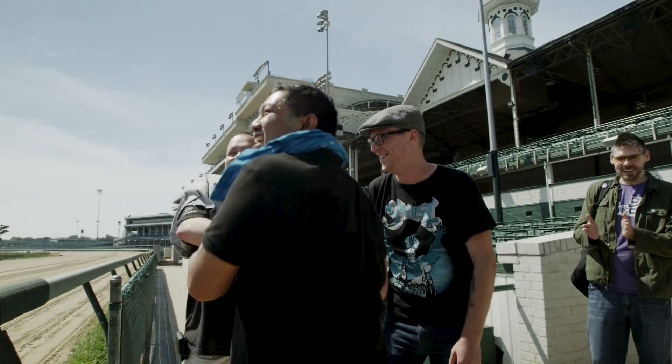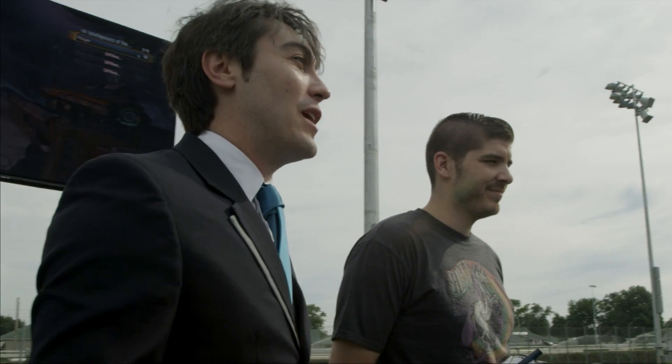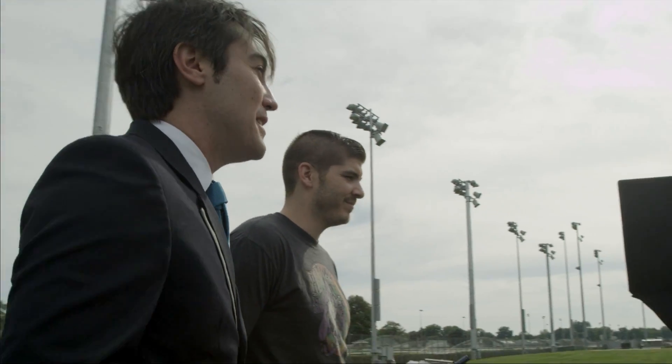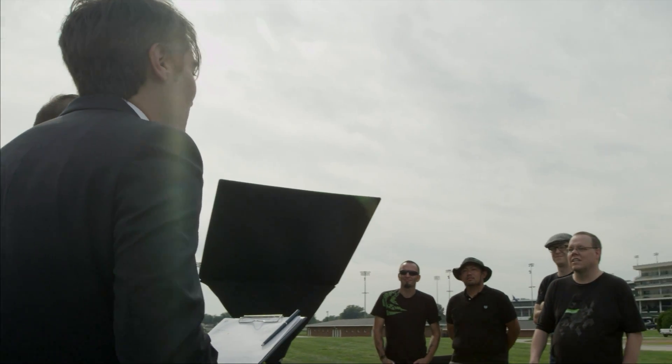NVIDIA approached us and asked if they could use Borderlands the Pre-Sequel to help them break the record for playing on the world's largest 4K screen. We're really excited, especially because Borderlands is our biggest title at 2K, and Borderlands the Pre-Sequel comes out next month. This is for the official Guinness World Records title for the largest 4K screen at a video game competition. You will have to play for a combined time of at least 15 minutes between the two of you to get this record and make it official.